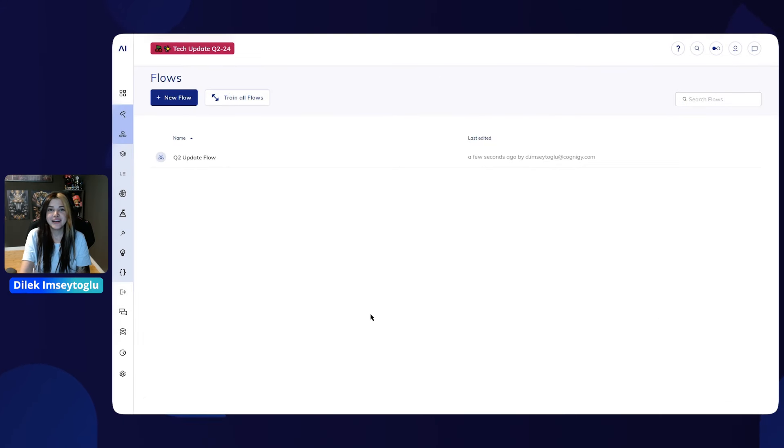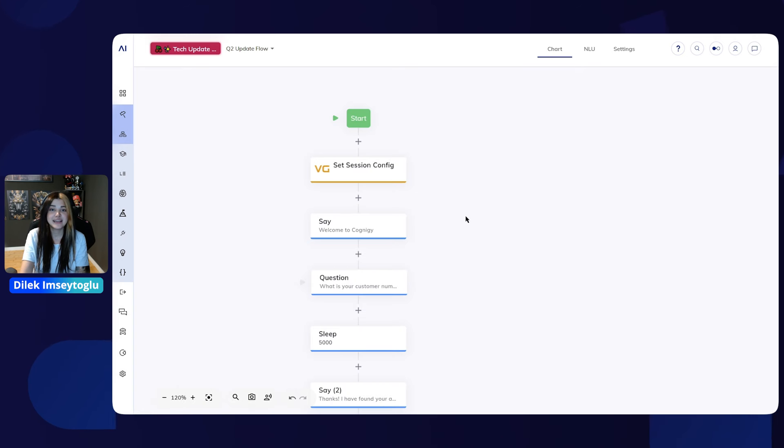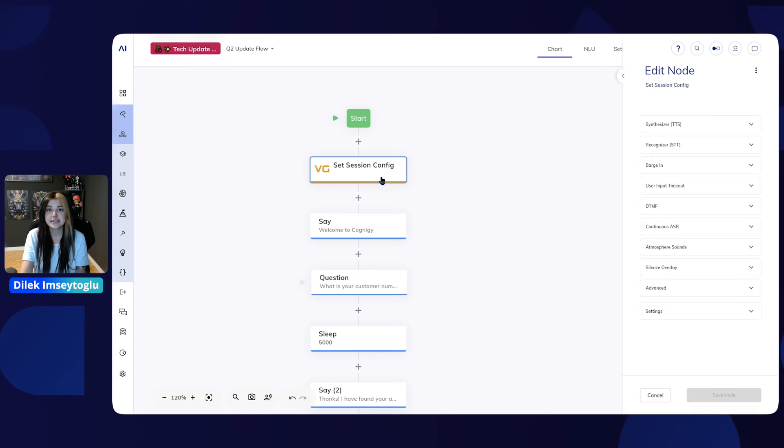I'm Dilek, Product Manager for VoiceGateway, live agent, agent co-pilot, and the integration to contact centers. Let's directly dive into VoiceGateway. As discussed last quarter, our vision for voice AI agents is to facilitate a human-like experience. To support this vision, we have introduced two new features: atmosphere sounds and silence overlay. Both features are valid for the entire session, and both are configured through the set session config node.